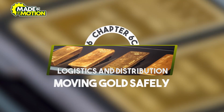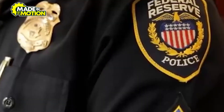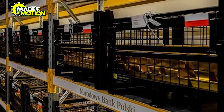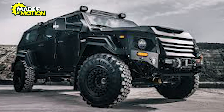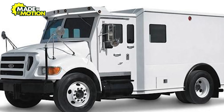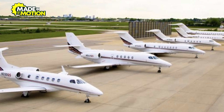Chapter 6: Logistics and Distribution – Moving Gold Safely. Once gold bars are ready for distribution, they are meticulously packaged to protect them during transit. The bars are wrapped in secure materials and placed in tamper-evident containers, which are then sealed and labeled with tracking information. Transportation is a delicate process due to the high value of gold. Armored vehicles are often used for domestic deliveries, providing maximum security during transport. For international shipments, gold is flown via cargo planes with specialized handling protocols to minimize risks.